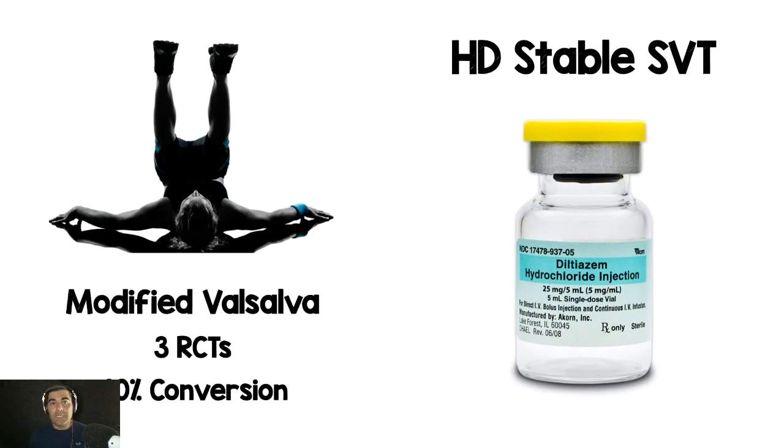If Valsalva doesn't work, I still don't go to adenosine second — I go to a calcium channel blocker, specifically Diltiazem. In older patients, I give 10 milligrams at a time, waiting five minutes between doses, up to 40 milligrams total, because these patients tend to have coronary disease or sick sinus syndrome — I've put patients into heart block with a standard 20mg dose. In younger patients, I give 20mg followed by 25mg. Adenosine is my third-line agent.